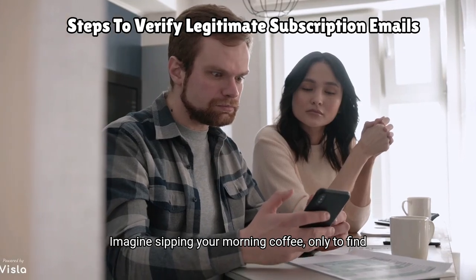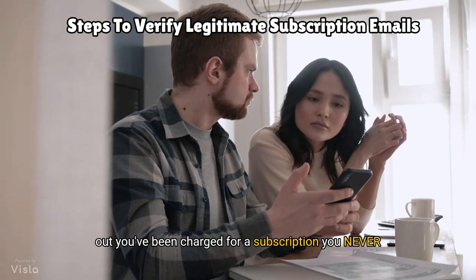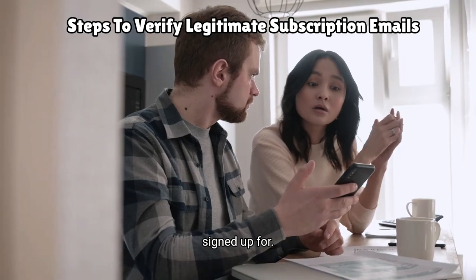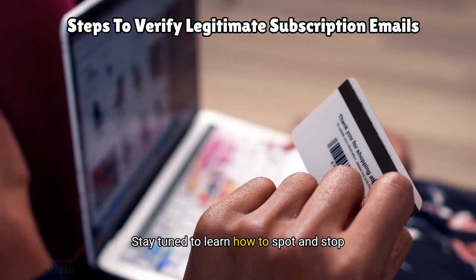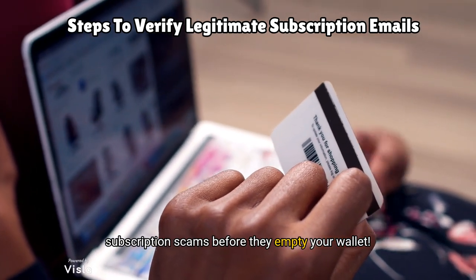Imagine sipping your morning coffee only to find out you've been charged for a subscription you never signed up for. Scary, right? Stay tuned to learn how to spot and stop subscription scams before they empty your wallet.